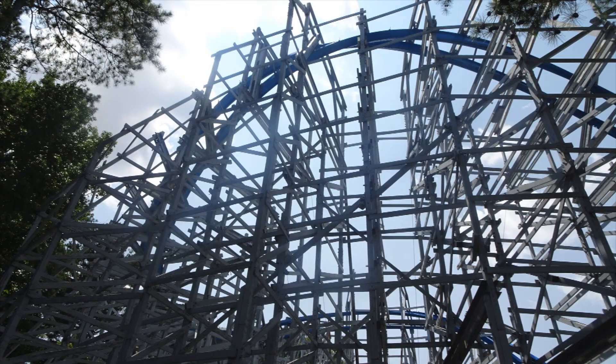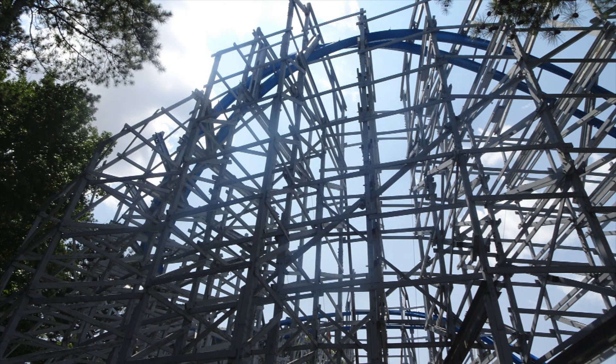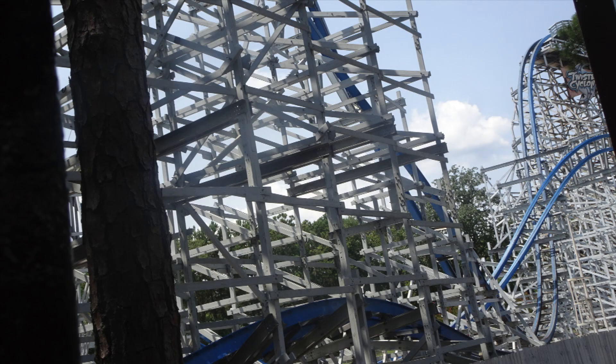It has a really good drop, the inversions are good fun, it has quite a nice theme to it. It has great airtime, including the waveturn which is really, really cool.